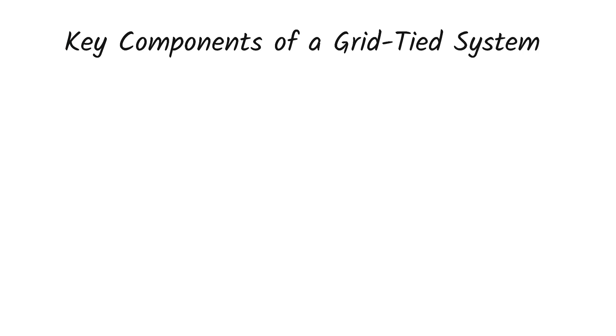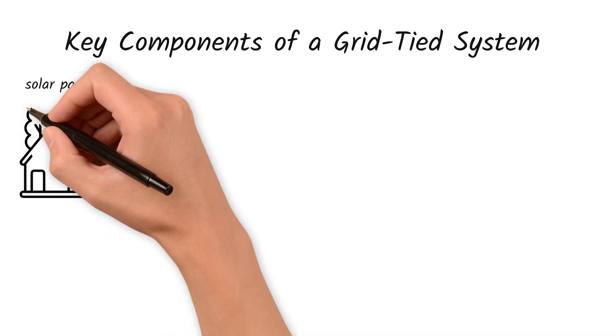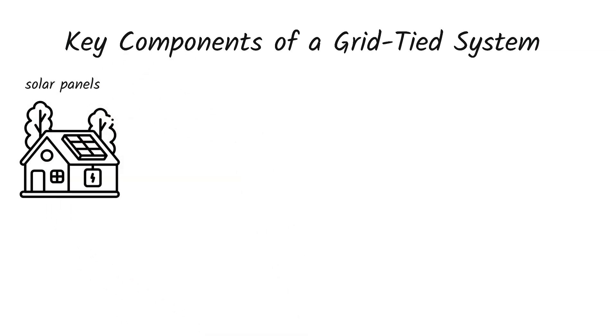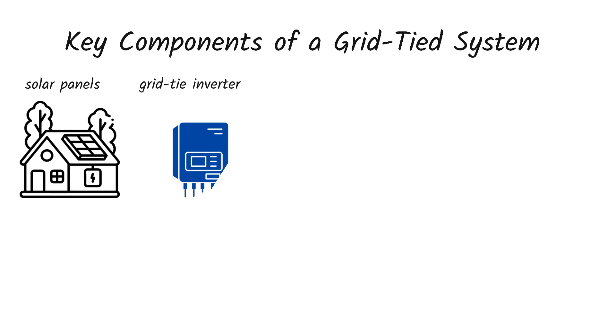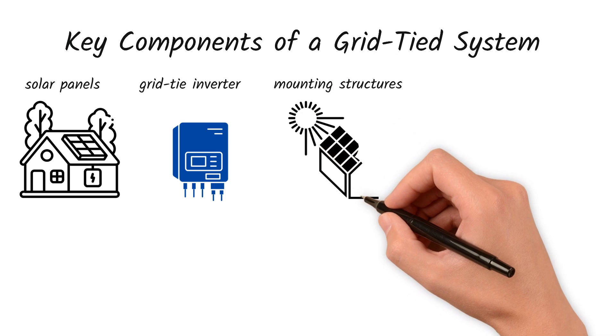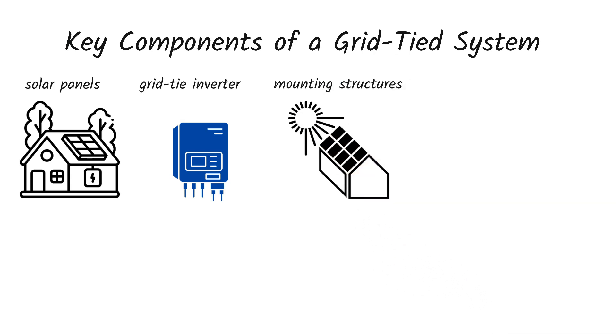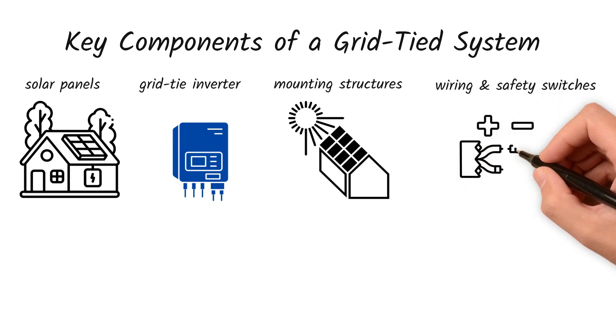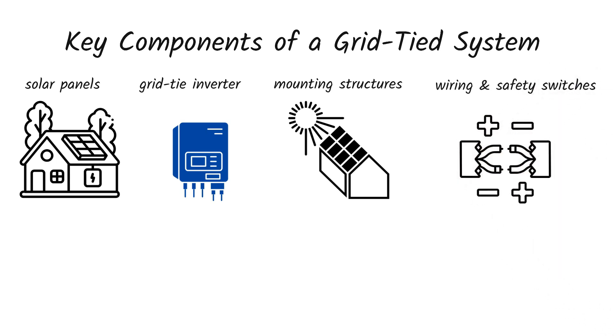Key components of a grid-tied system. To build a basic grid-tied system in Kenya, you'll need: number one, solar panels — the main power generators that convert sunlight into electricity; number two, the grid-tie inverter, which transforms solar power into household electricity; number three, mounting structures that firmly attach the panels to your roof; number four, wiring and safety switches that ensure safe power flow and system protection.